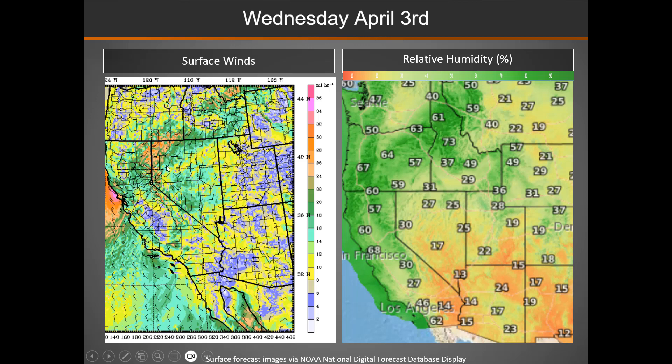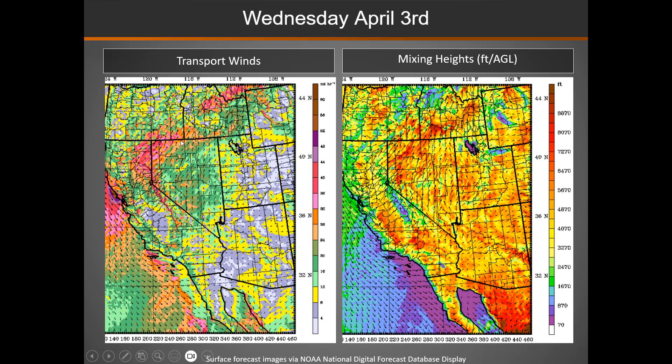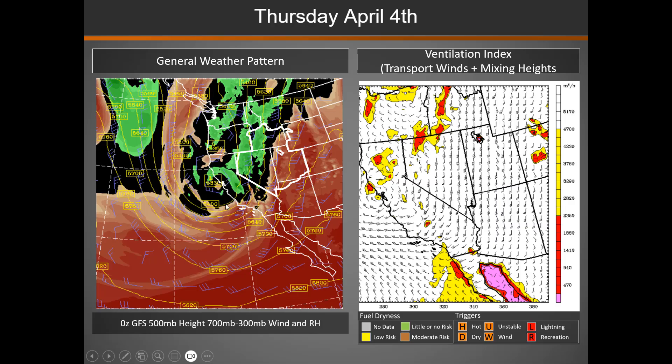The winds — these are surface winds on the left — picking up ahead of the next storm system here across northwest Nevada. Transport winds show that even more accentuated. Vertical mixing heights: yellows to oranges and reds indicate several thousand feet above ground level is as high as the smoke will go.